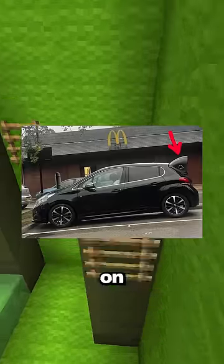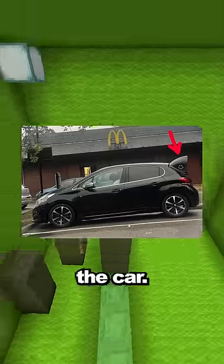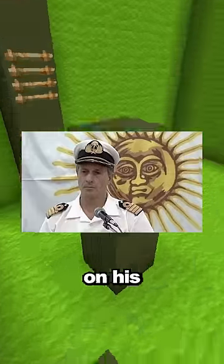Confusing photos you have to look at twice. The spoiler on this car is actually a garbage can behind the car. This man looks like he's getting a shoulder rub from the sun because of the golden things on his shoulders.